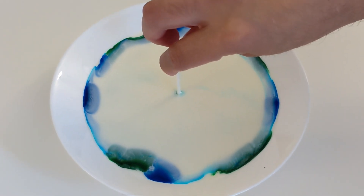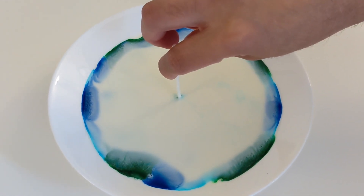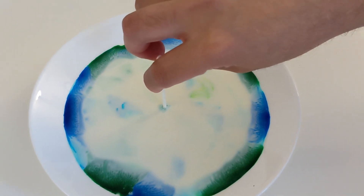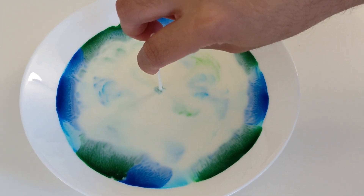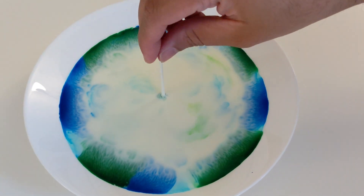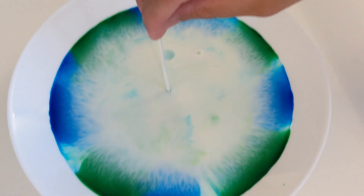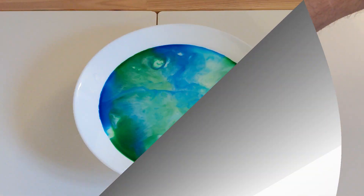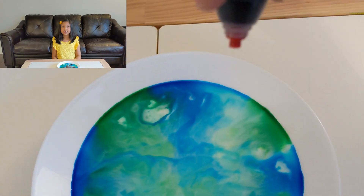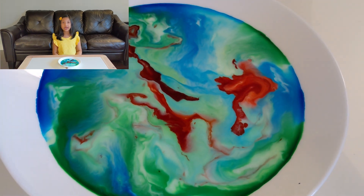Now let's wait a few minutes. That's so cool! See friends? This is how pollution spreads through our oceans.